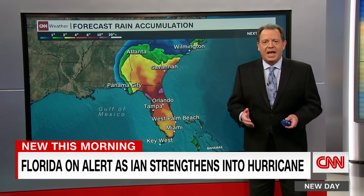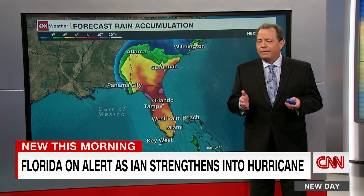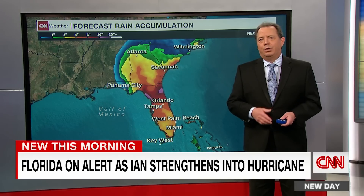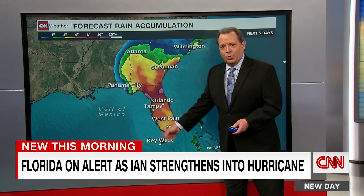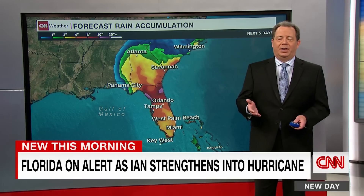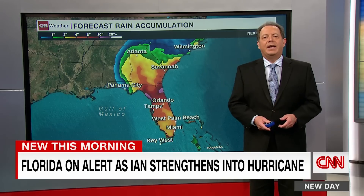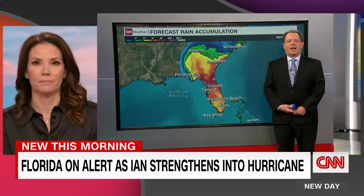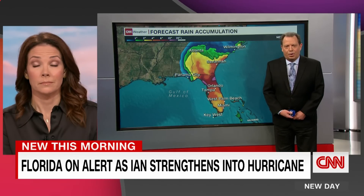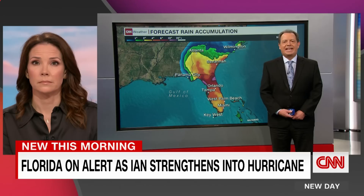Those are big storm surges. And the waves with a storm blowing at 140 miles per hour will be 25 to 30 feet. There's not much of a reef on the west coast of Florida, so those waves will be crashing on shore. A lot of rainfall too — could be a foot of rain in places not even near the center. We're still a couple of days away, but today is the prep day.